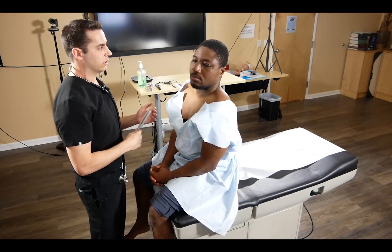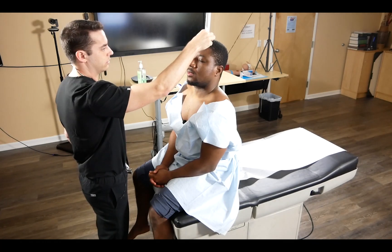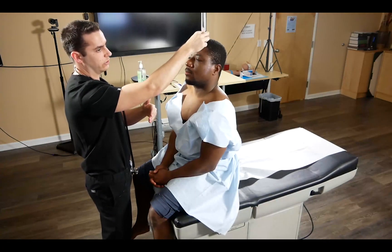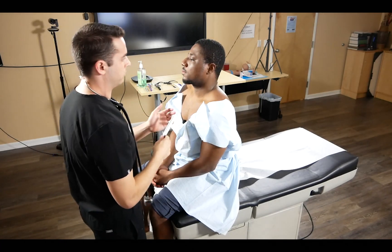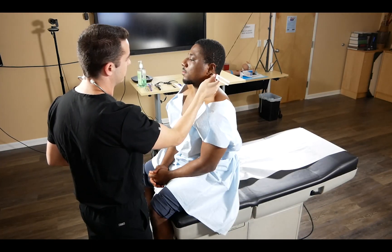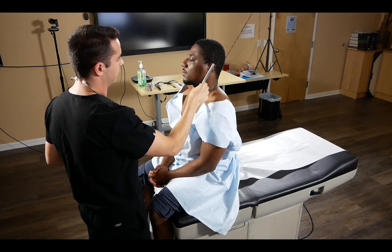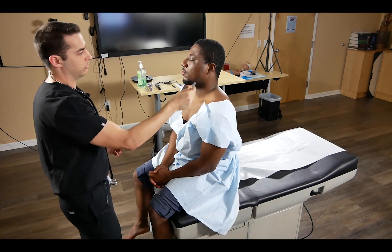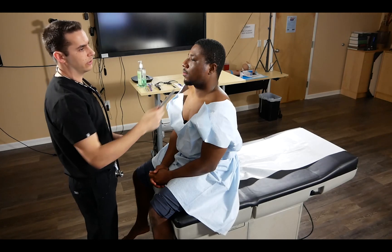Now demonstrating a case of conductive hearing loss. We'll do the Weber test again — the patient hears it louder on his left, so this could be conductive hearing loss to the left, because it's lateralizing to his affected ear. We confirm this with the Rinne test: since his bone conduction was louder than air conduction, we can confirm this is a case of conductive hearing loss to his left ear.